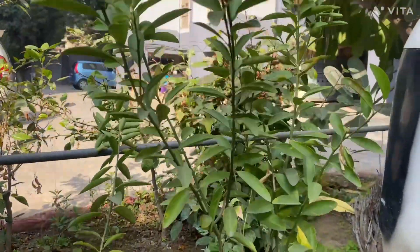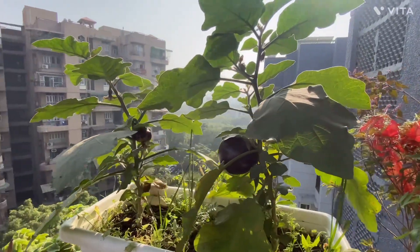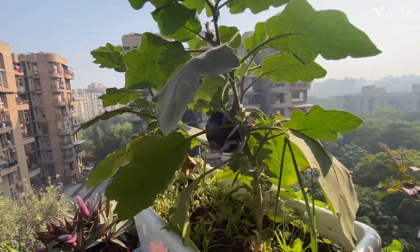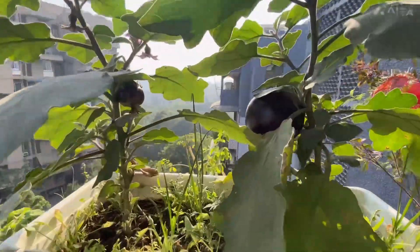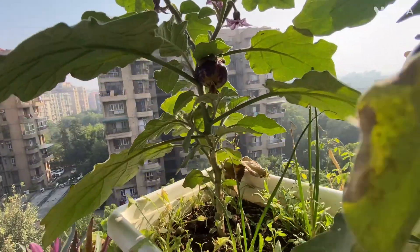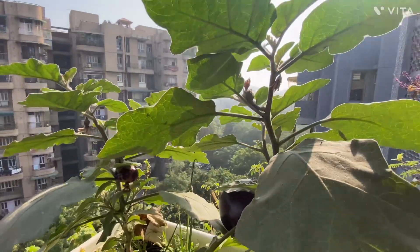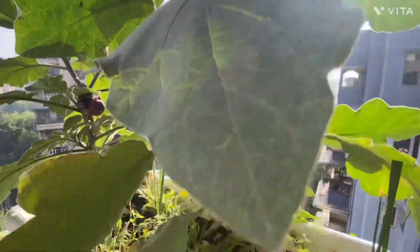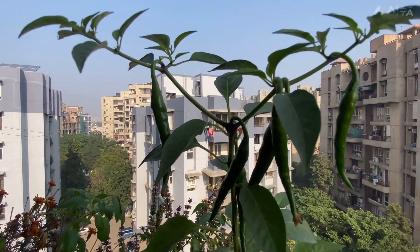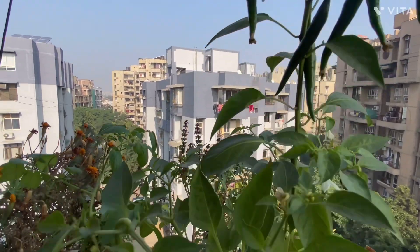Friends, let's see some more shrubs. This is Brinjal, the king of vegetables. Did you notice the thin and green stems? This is a chili plant. This is also a shrub.